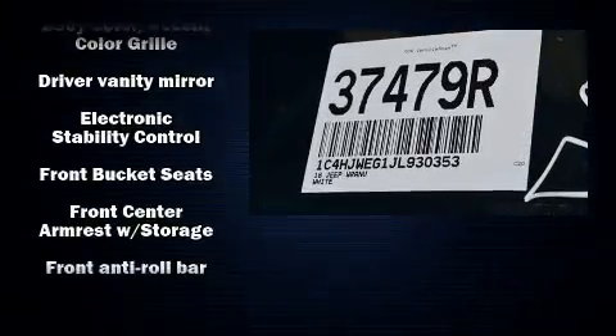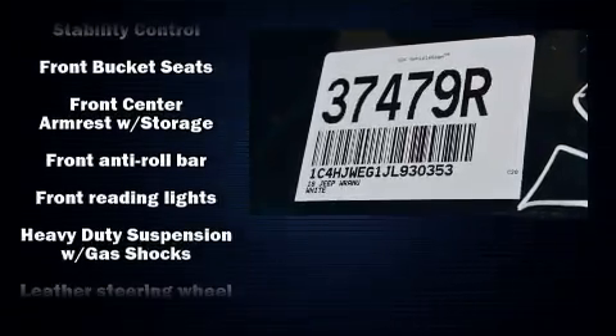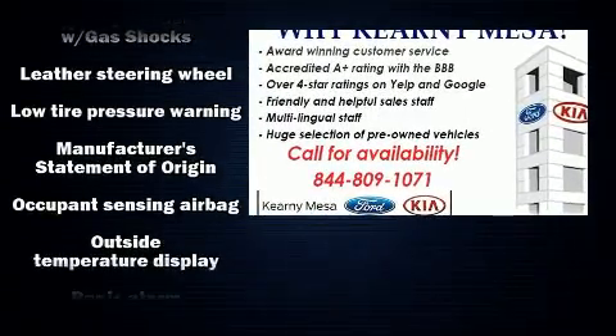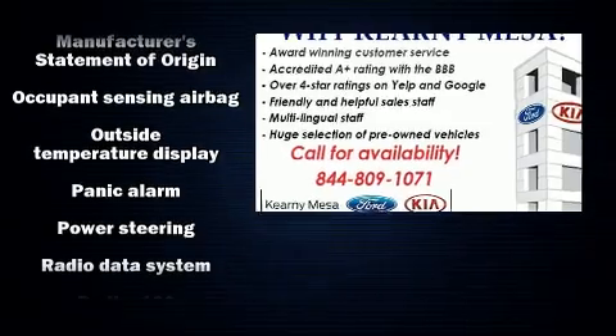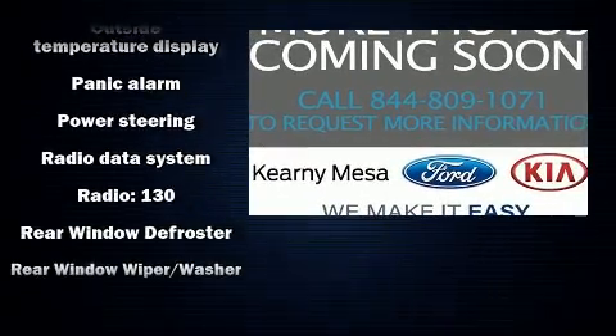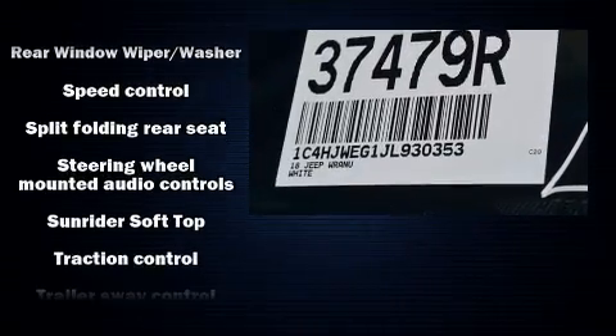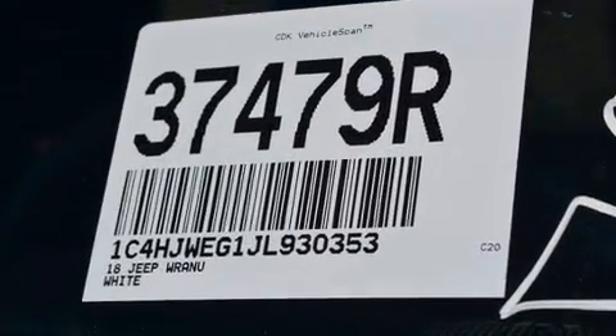Jeep also prioritized safety and security with features such as dual front impact airbags with occupant sensing airbag, integrated rollover protection, traction control, a panic alarm, and four-wheel disc brakes with ABS. Brake Assist technology provides extra pressure when applying the brakes.